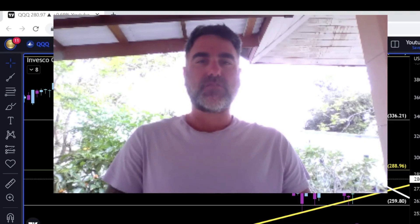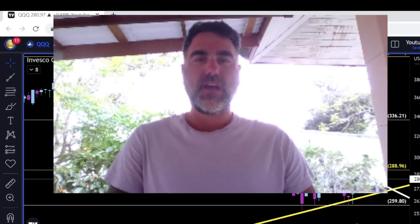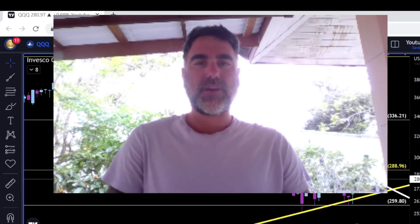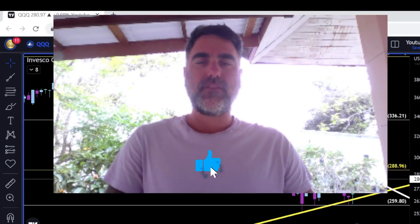Hey there, Tamir from FibonacciTraders.com here with another weekly market recap video. Another sunny day here in Copenhagen — if you're around, let me know, let's meet and prepare together for the rest of 2023. Let's talk stocks, so without further ado please hit a like and subscribe and stay for the rest of the video.